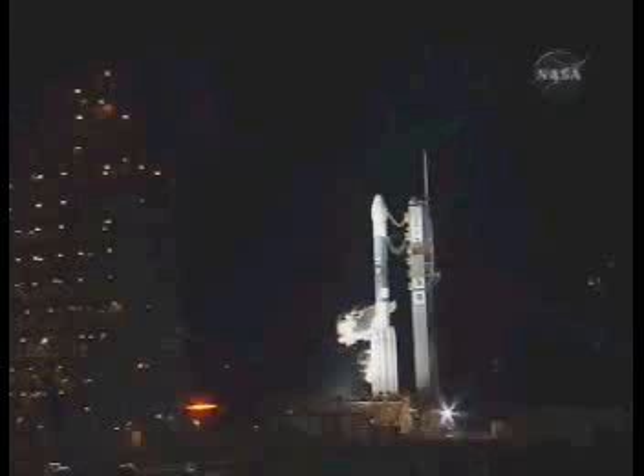Control, exit. NSE, report spacecraft is go. Go, Phoenix.